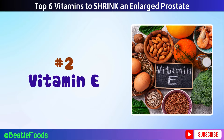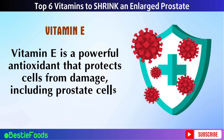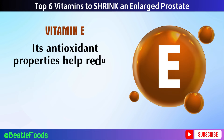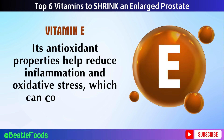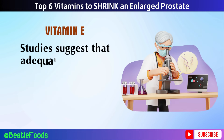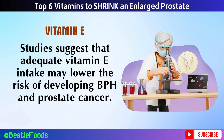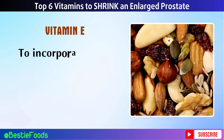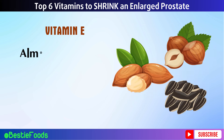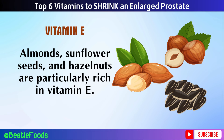Number 2: Vitamin E. Vitamin E is a powerful antioxidant that protects cells from damage, including prostate cells. Its antioxidant properties help reduce inflammation and oxidative stress, which can contribute to prostate enlargement. Studies suggest that adequate vitamin E intake may lower the risk of developing BPH and prostate cancer. To incorporate more vitamin E into your diet, focus on eating nuts and seeds. Almonds, sunflower seeds, and hazelnuts are particularly rich in vitamin E.